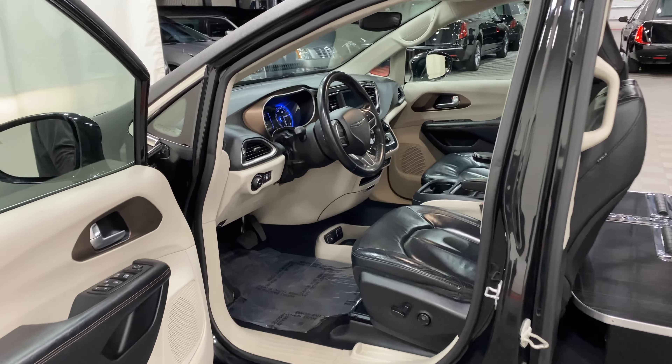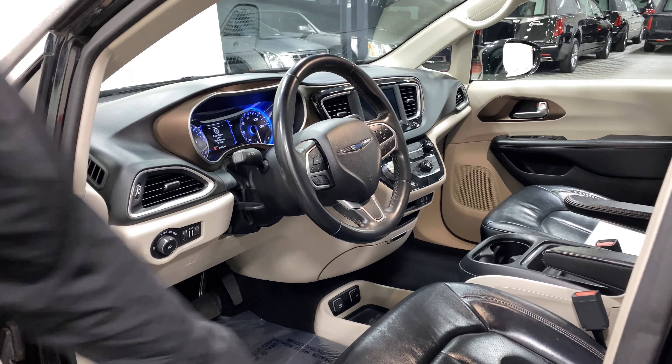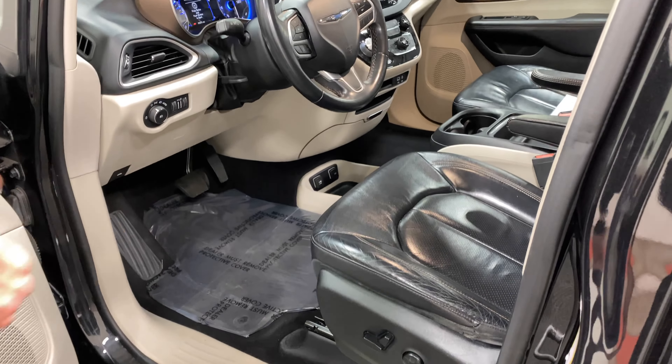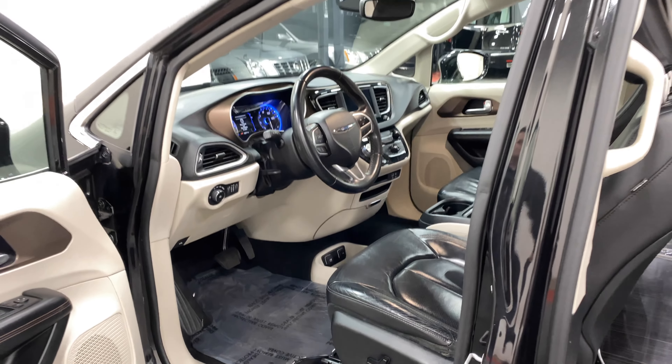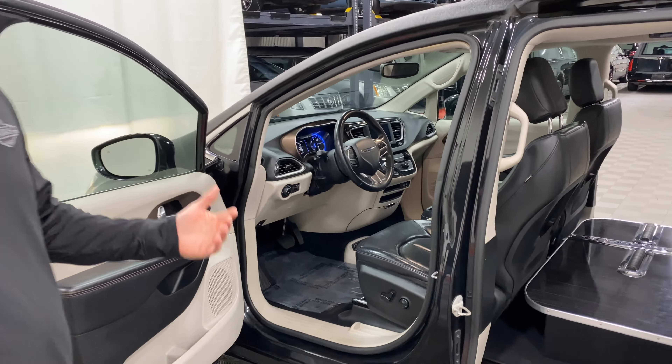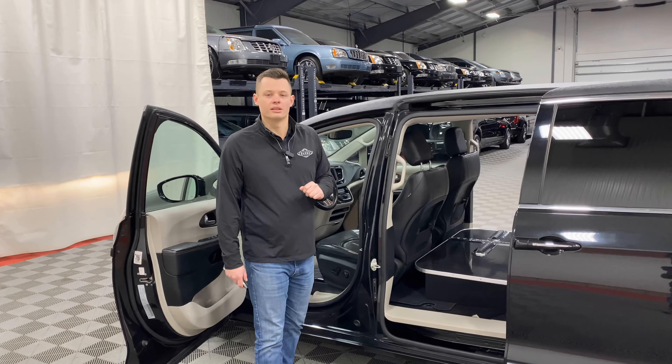Just wanted to get this online really quick for you. 83,000 miles, so a little bit higher mileage, but everything looks fantastic. The seat is even in nice shape for 83,000 miles. A 2018 gets you into a Pacifica for a very low cost compared to a lower mileage one, with that table already in it and with this beautiful black tuxedo top.